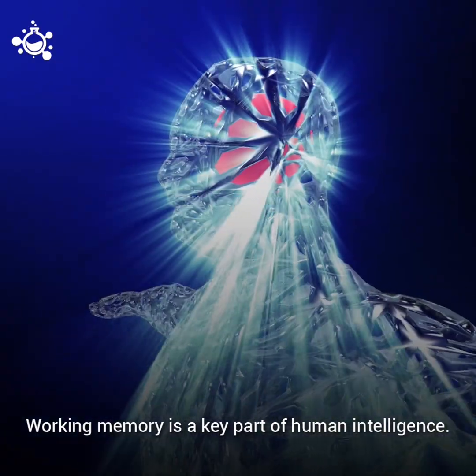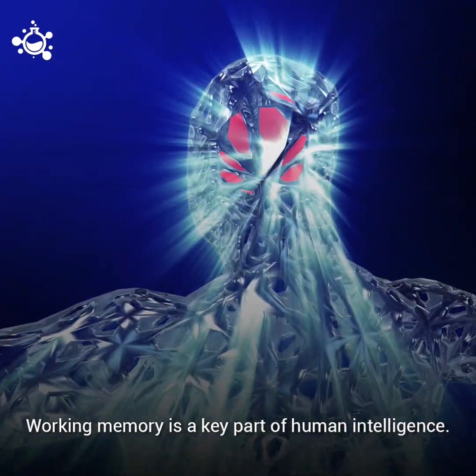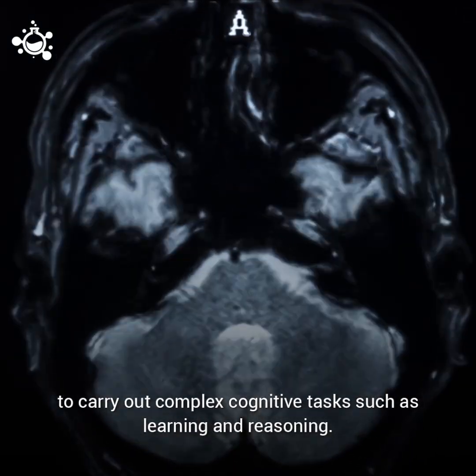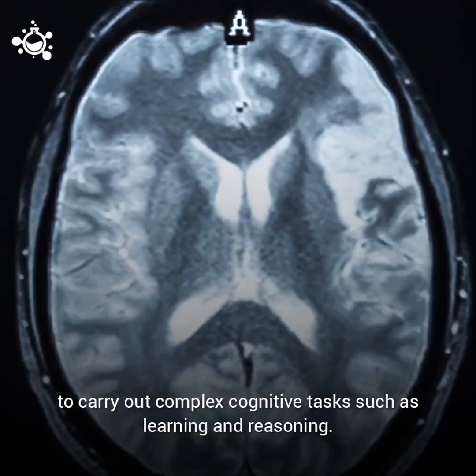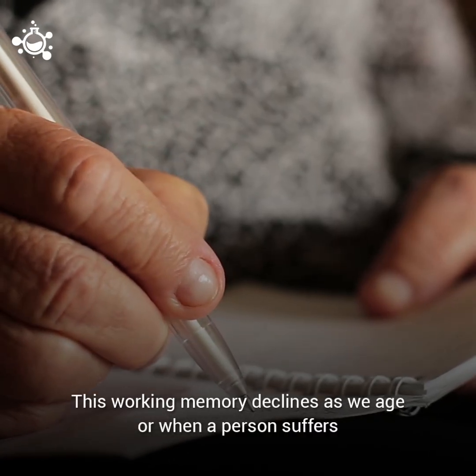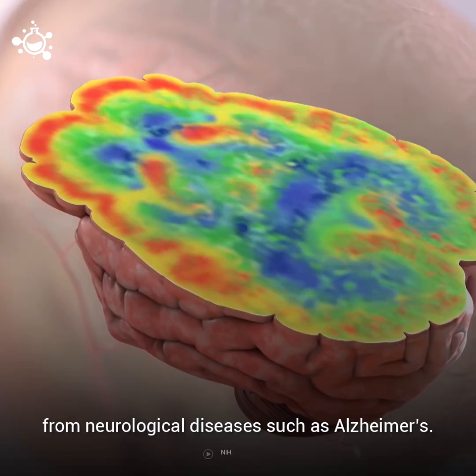Working memory is a key part of human intelligence. It is a system that temporarily stores and manages the information required to carry out complex cognitive tasks such as learning and reasoning. This working memory declines as we age or when a person suffers from neurological diseases such as Alzheimer's.